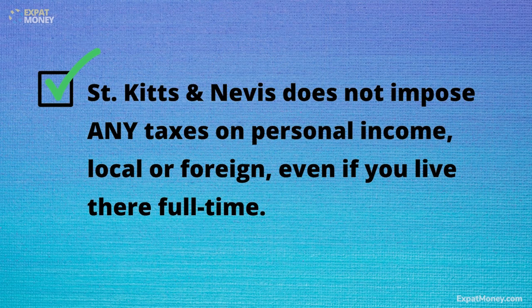In addition to the global flexibility provided by this passport, it is also valid for life and is transferable to your descendants, which is truly amazing. And if that wasn't enough, St. Kitts and Nevis does not impose any taxation on personal income, local or foreign, even if you live there full-time. Some of the other benefits worth mentioning include: dual citizenship is recognized, so you don't have to renounce your home country.